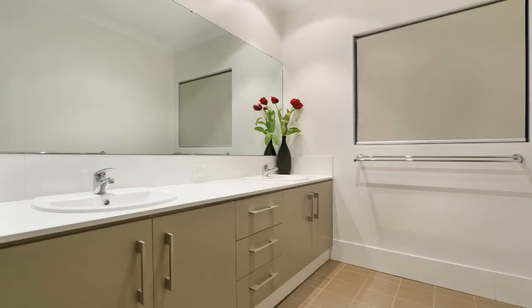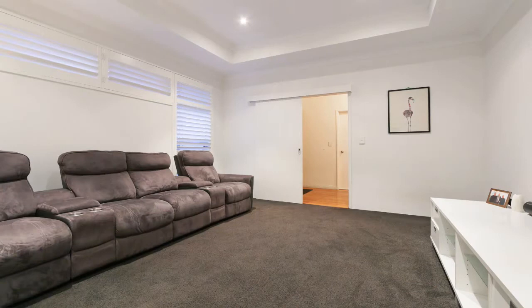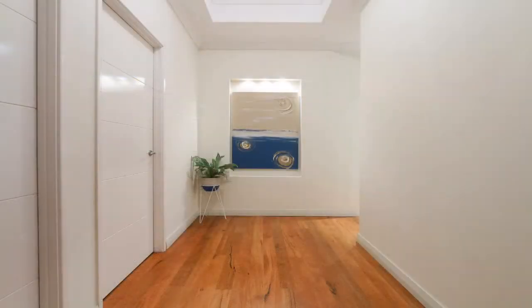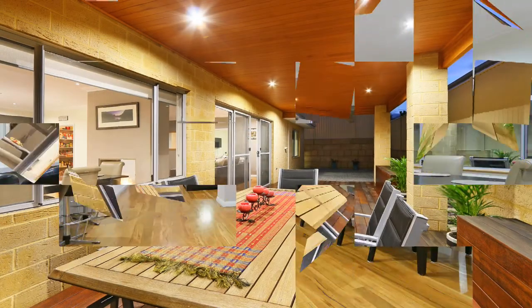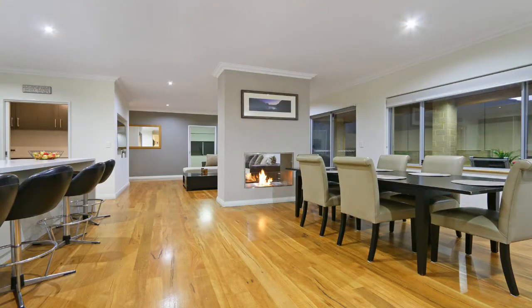With raised 31 course ceilings throughout, 34 course coffered ceilings, exquisite solid marri timber floors and many more features, you will be hard pressed to find better value than this.